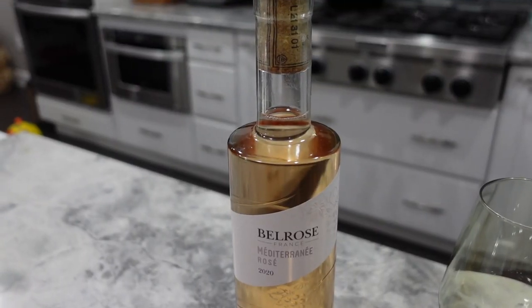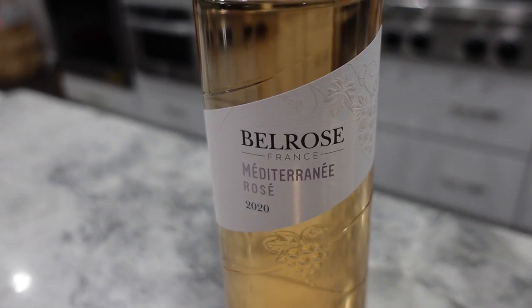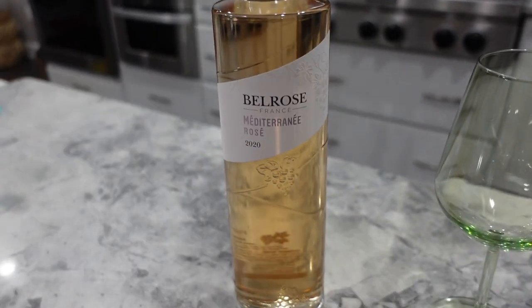Hey y'all, it's Tuesday night and I'm getting ready to pop open a bottle of wine — not champagne, a bottle of wine — because we are going to do a little unboxing together. The one I'm going to be opening tonight is called Bell Rosé Mediterranean Rosé. I picked this up at Total Wine today — I've never tried it but I like the bottle.